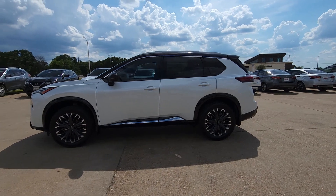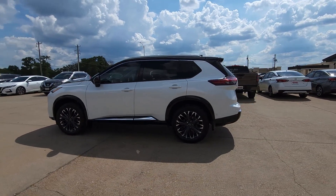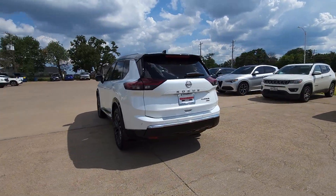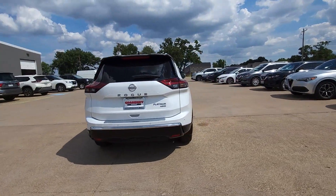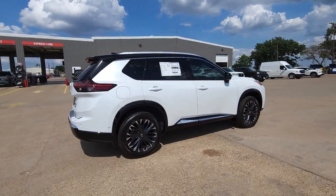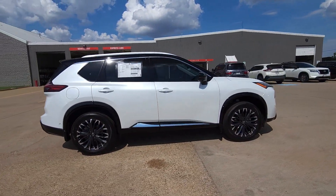You just found the 2024 Nissan Rogue. Here's a stylish, efficient Rogue that has the features you need to stay on top of today's demanding lifestyle. This can-do crossover anticipates your wants and needs with a quiet, comfortable ride in a spacious, well-equipped cabin.